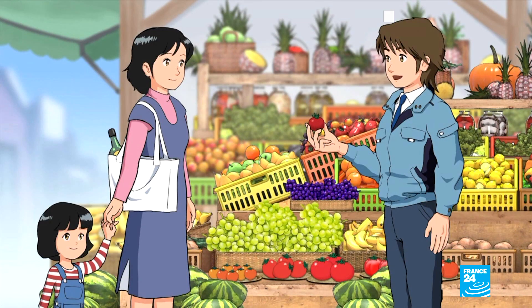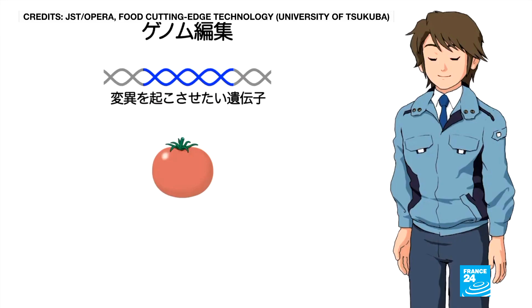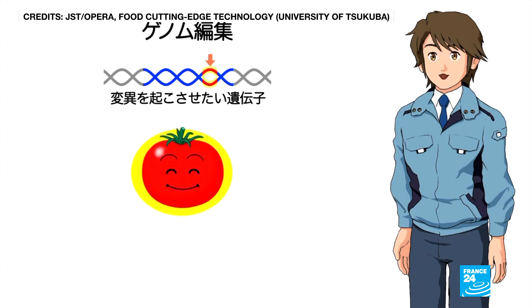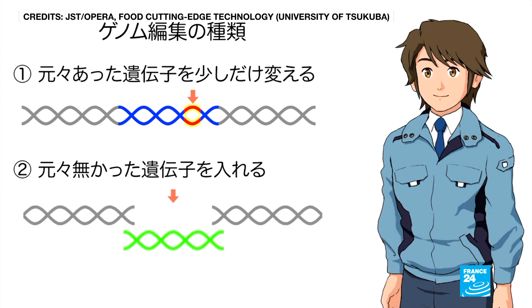GABA, or gamma-aminobutyric acid, occurs naturally in fruit and is said to be good for high blood pressure and sleeplessness. Unlike genetically modified foods, these tomatoes do not contain outside genetic material. Instead, they've been made using a genome editing technique. Using molecular scissors, Japanese scientists removed a strand of DNA containing GABA and reintroduced it in another part of the same tomato, a process that increases the overall quantity of the acid.